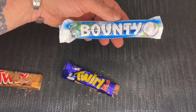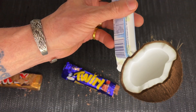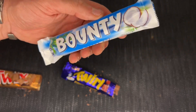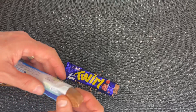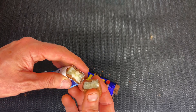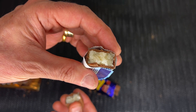Next we've got the Bounty. I really like the Bounty — it's coconut. That's the two in there, two half ones. That's the coconut inside. Enough to drive you nuts.